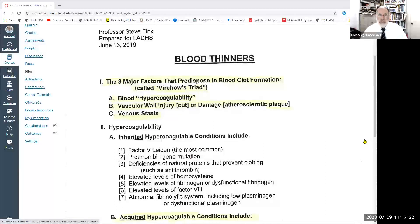This is a more detailed look at the subject of blood thinners, based upon a very extensive presentation I gave on blood thinners to the Los Angeles Dental Hygiene Society in 2019. The subject is blood thinners, and there are three major factors that predispose an individual to blood clot problems, clinically known as Virchow's triad.